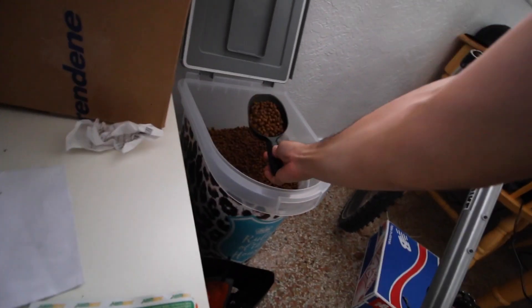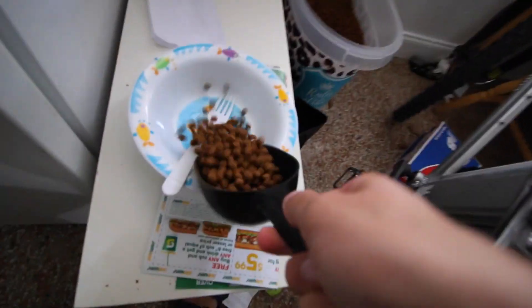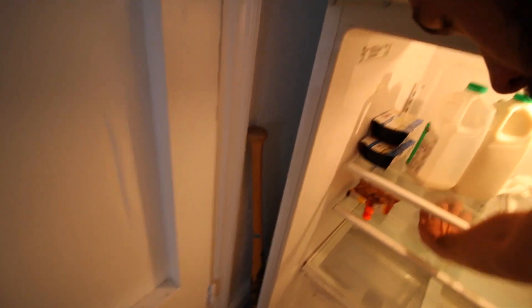Captain is a French Bulldog, which means his stomach and skin is kind of sensitive, so I have to feed him grain-free. I usually do half and half — half wet, half dry — just giving you guys a little insight on what Captain eats. He's ready! We do a half cup of dry and a half cup of wet food, all grain-free with limited ingredients.